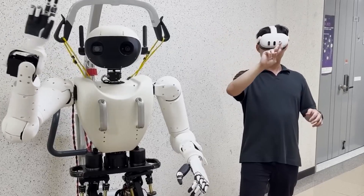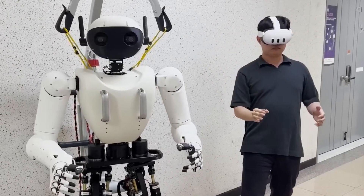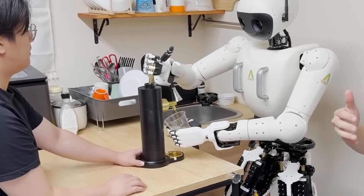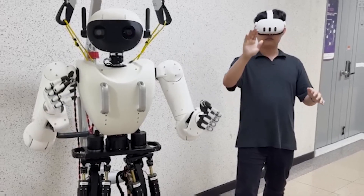Its capabilities include recognizing objects as well as analyzing its environment, enabling it to navigate a soccer field, track the ball, and even kick it, showcasing a high level of autonomy. A-Robot aims to create a robot that can become a reliable assistant, interacting with humans as naturally as possible.